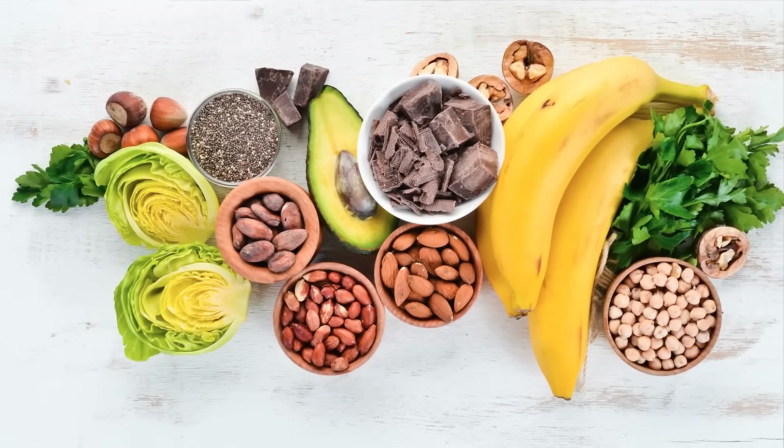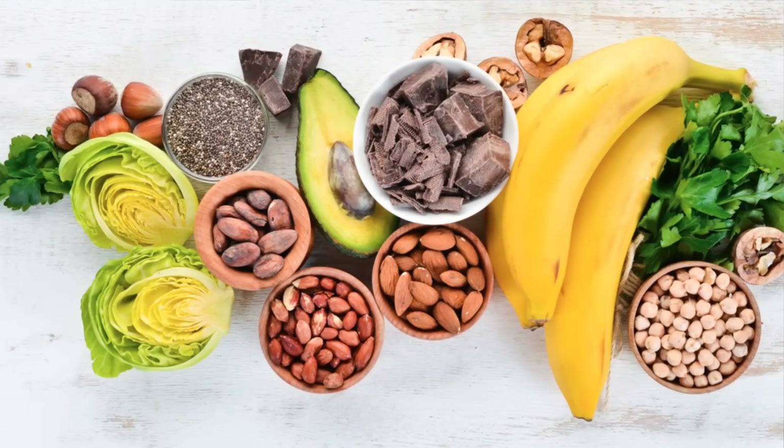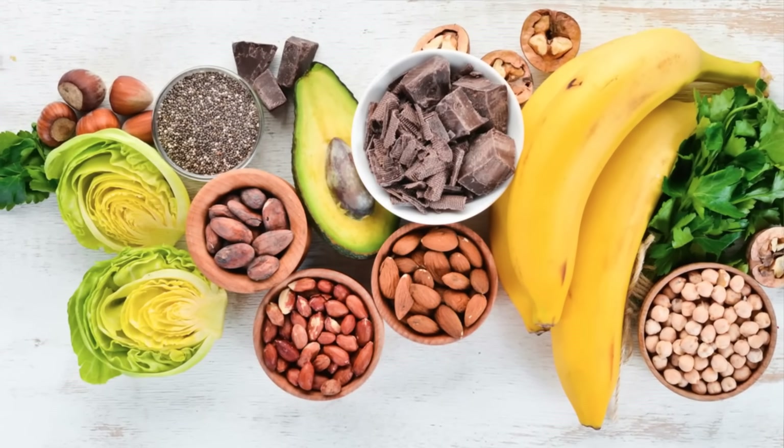Here are some foods that tend to have high potassium that you want to avoid having a lot of if you have hyperkalemia or high potassium: bananas, tomatoes, avocados, spinach, broccoli. I'm not saying you have to avoid these foods altogether, but make sure you're aware of the foods that have high potassium so that if you need to restrict potassium in your diet, you're able to make wise choices.